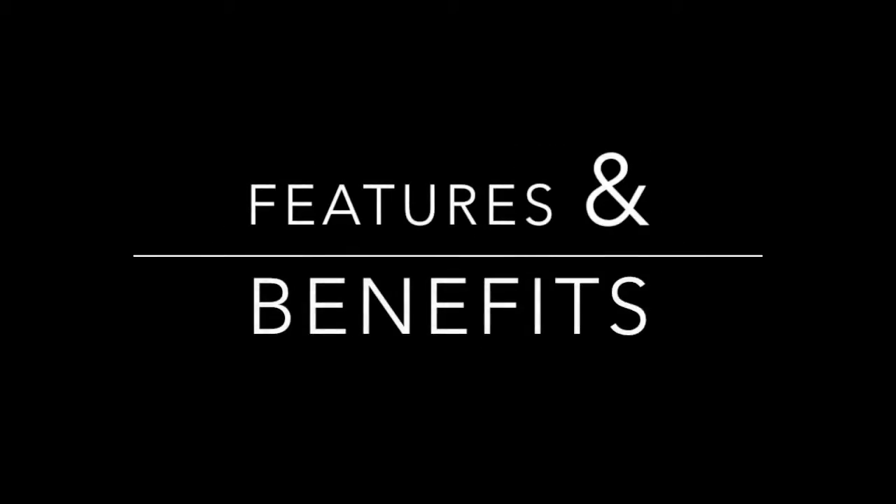Hi, I'm Jared from Advanced LED Lights, and in this video we'd like to go over some of our features and benefits, which have changed so much just in the past few years.